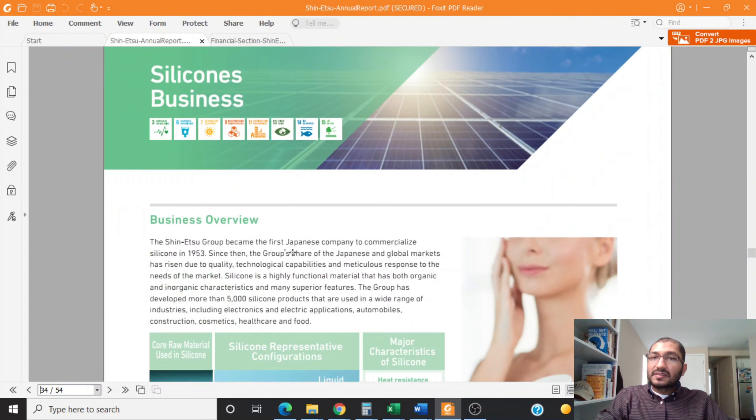The third business segment is its silicones business. Silicone is a highly functional material that has both organic and inorganic characteristics and many superior features. The group has developed more than 5,000 silicone products that are used in a wide range of industries including electronics and electronic applications, automobiles, construction, cosmetics, healthcare, and food.